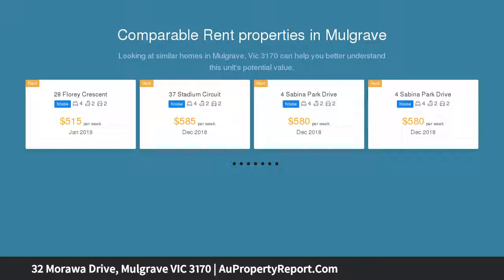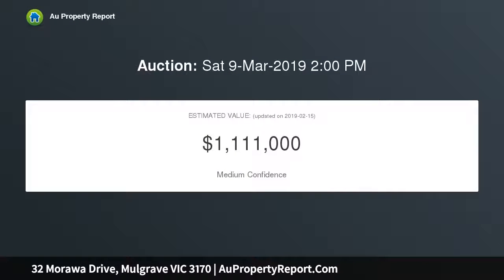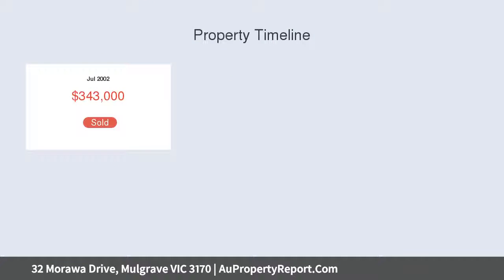Sitting in a prime position within Morawa Estate, one of Mulgrave's most sought-after locations, this stunning three-bedroom residence is perfect for a family in need of room to move. Think dual living zones, huge bedrooms and a well-designed layout, not to mention a double garage and bonus basement storage, set over two levels.